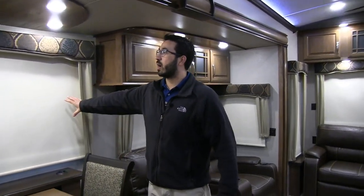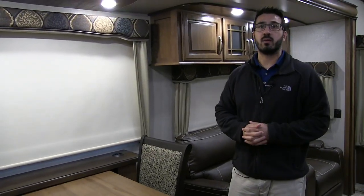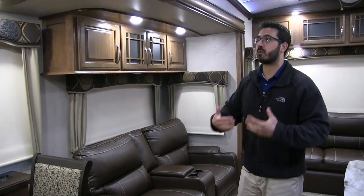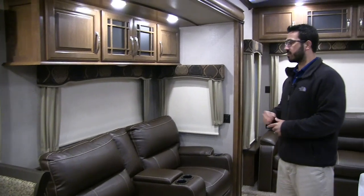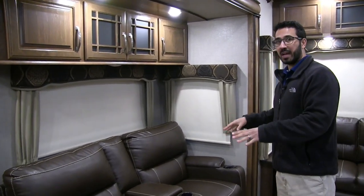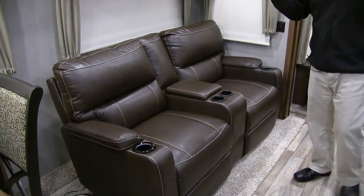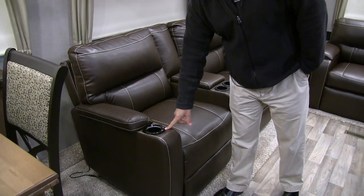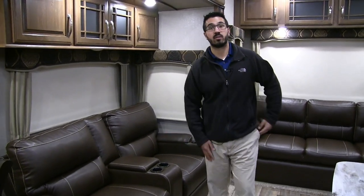Slow-rise roller shades are throughout the Montana — they work very well. You have both the day and night shades, another thing taken from the motorhome side of things now coming into the fifth wheel industry. Right here is the best seat in the house: dual reclining theater seating, straight across from your entertainment center. The cup holder is not only lit, but it's also power, so you can just touch a button to raise and lower the legs.